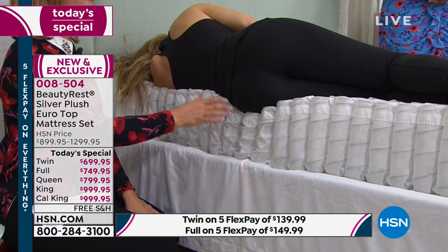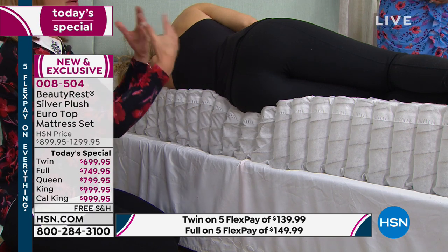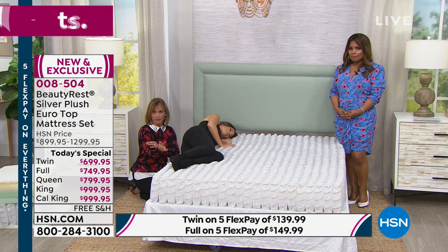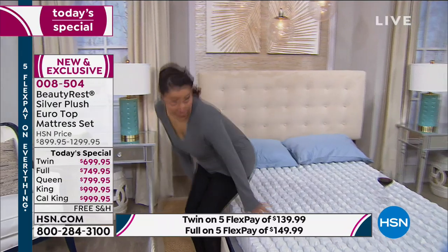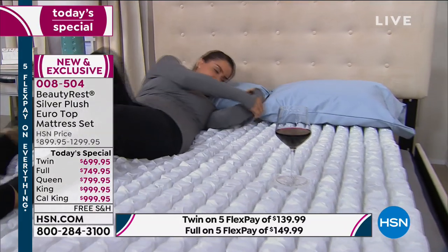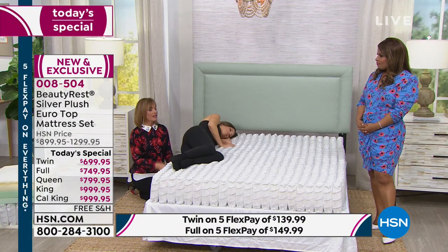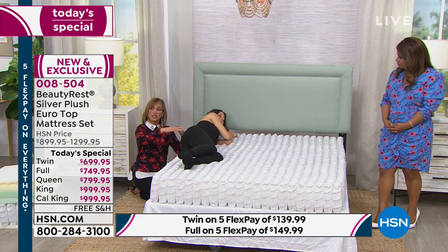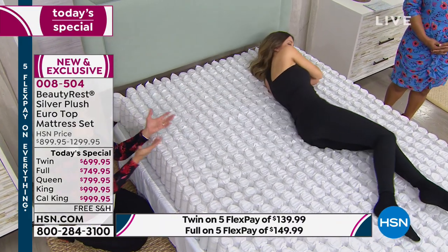This mattress also takes care of partner disturbance — motion transfer. If you're sleeping with a partner, a pet, or your kids, when they move, you don't want to move with them. We taped this with a wine glass full of red wine: she lay down and turned to her side, and the wine barely moved inside the glass. Now Heather is rolling from one side to the other — the coils act like keys of a piano, going with her and readjusting so she's comfortable.